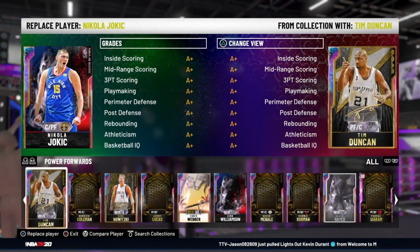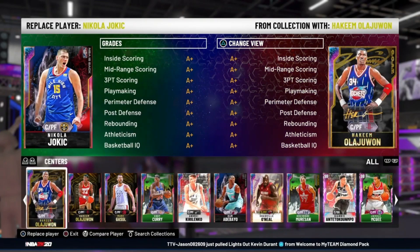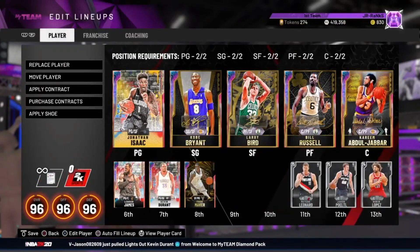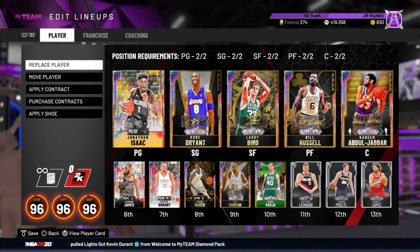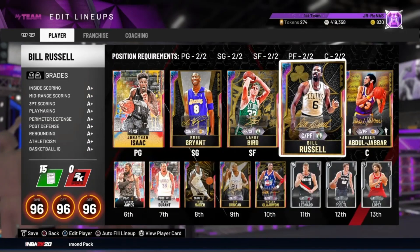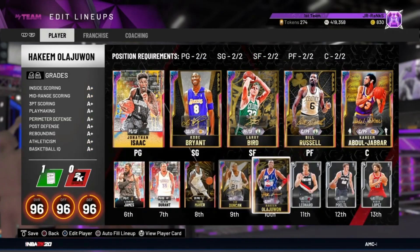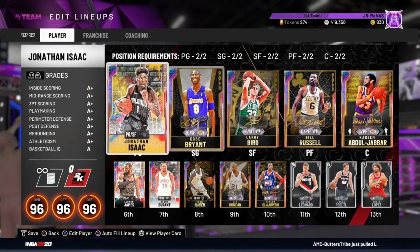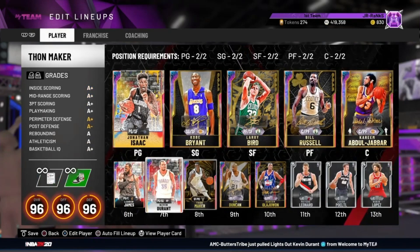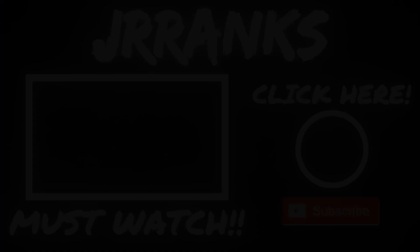I would tell you guys don't open these packs, but if you want to, hey, do it at your own risk. You're not gonna have good odds, and if you do pull something — God bless you. For those that want to see IRL videos, make sure you smash the like button. More IRL videos are coming, I got some gameplays coming too. Make sure you guys join the 2K21 giveaway before it ends on August 31st. Like, comment, subscribe — it's your boy JoRanks, and I'll see you on the next video. Peace.